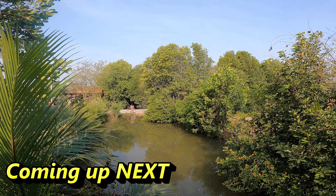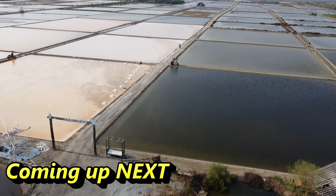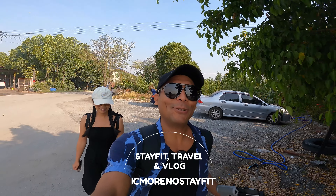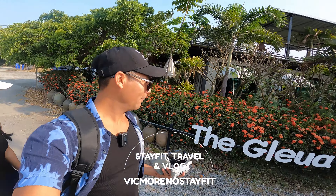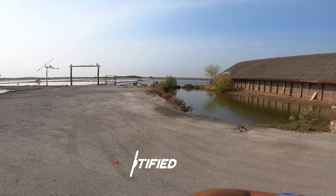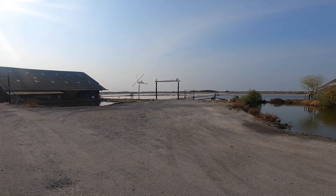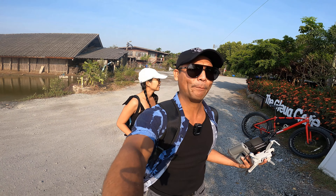Good morning here in Bangkok guys. Over there it's just all the salt — we cannot wait. Hey, what's happening guys, welcome to the channel. If you're new to the channel, don't forget to subscribe. So today we are at this cafe, it's called the Gleua Cafe. It looks very nice here. This is where they make salt. It's really early in the morning, almost 9 a.m.